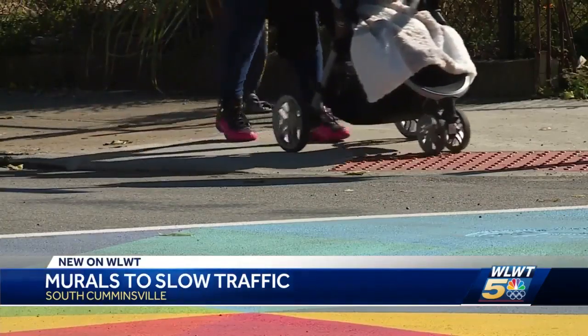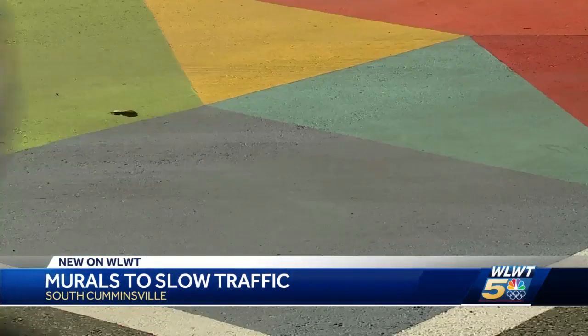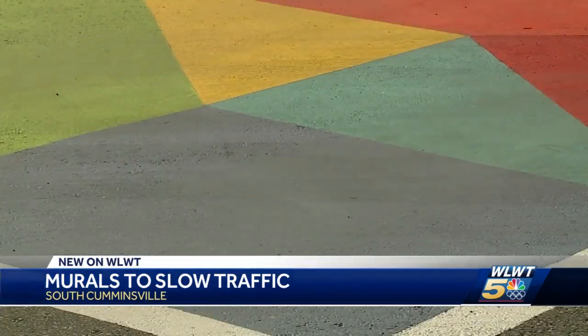You can't just grab some Sherwin-Williams off your shelf and start doing this. It takes specialized paint, which is more durable. Having the mural in the intersection creates a sense of place. It demonstrates to folks driving through the neighborhood that there are people here.